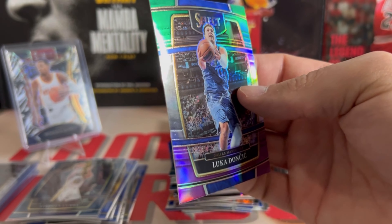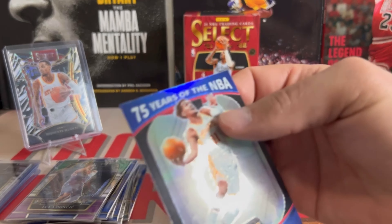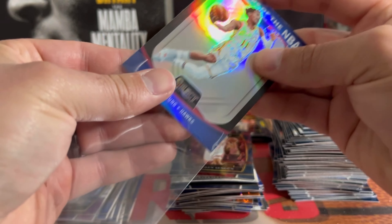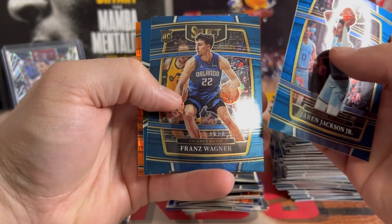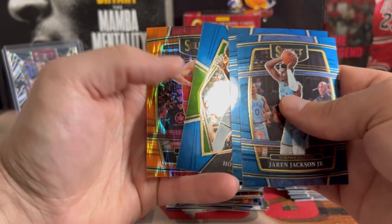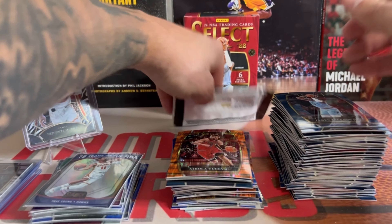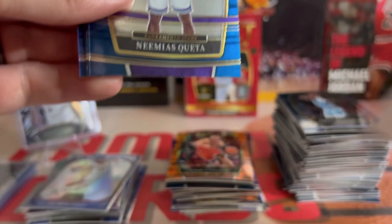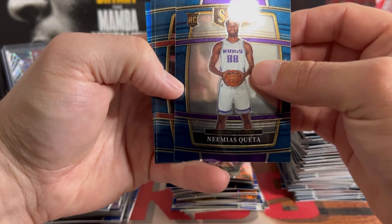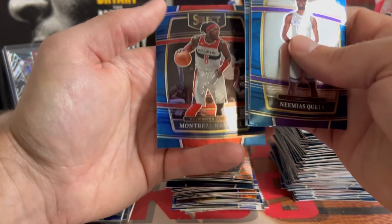A nice Luca on the tricolor — green, white, and purple — this one is not numbered. We're pulling some pretty good vets. A nice Jalen Green silver. No Cade. Jaren Jackson, Franz, Drew Holiday, and a Buchevic on the back. We are down to our last pack. Looks like we're going to go out with maybe a silver. Quetta Simons, Zaire Williams, and a Harrell silver on the back.